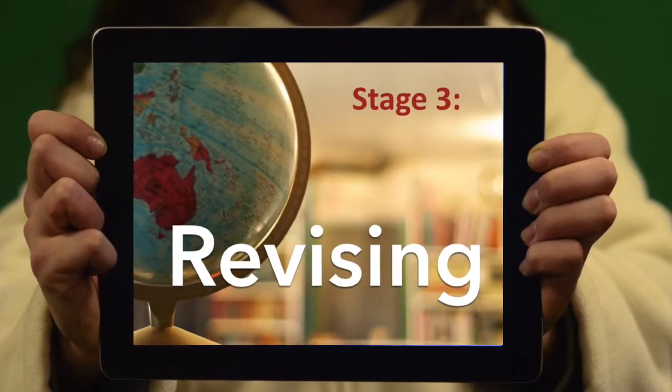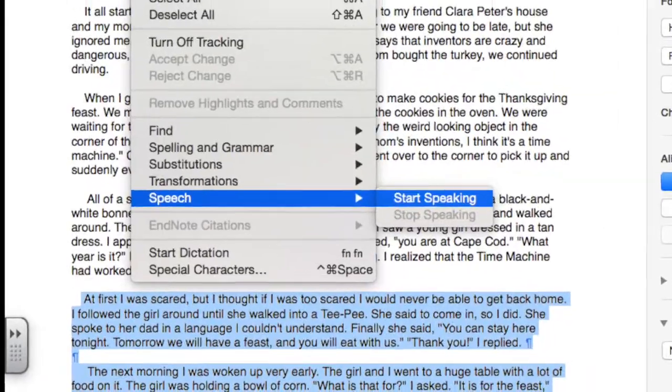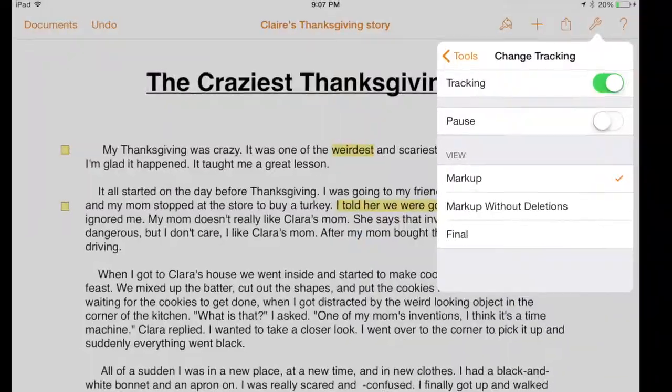Next comes revising, critical to every young writer's craft. Speak Selection is a strong way to self-check students' drafts. Editing and proofreading, formerly a dreary day. Now the built-in dictionary is just a tap away.